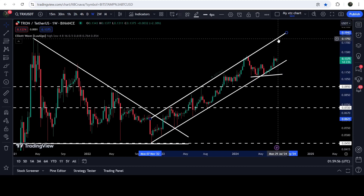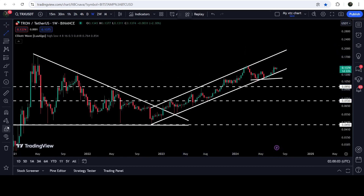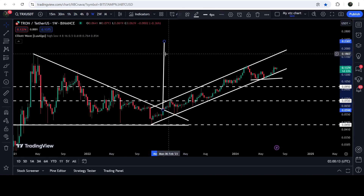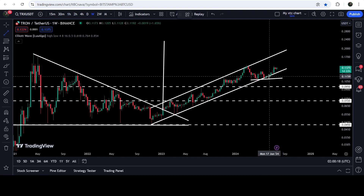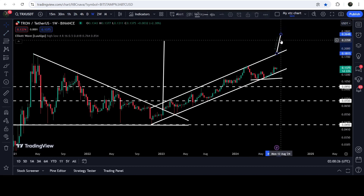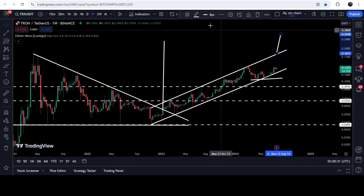If the price reaches the resistance of the channel, it can hit approximately 17 or 18 cents. The technical target for the breakout from the descending triangle is still pending, sitting approximately between 23 to 25 cents. If the price breaks out from the up channel at around 18 cents, the technical target will be approximately 26 cents.